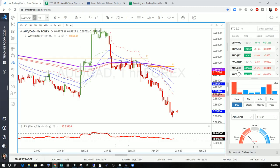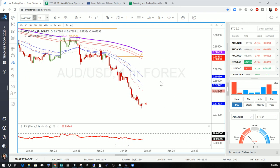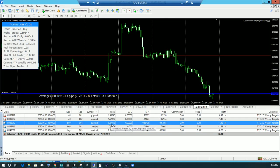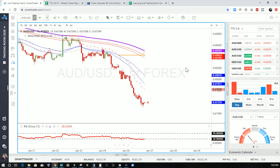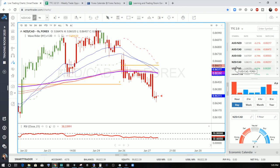Aussie-USD also showed a trade opportunity this week. Price moved away and got into an oversold condition — we're looking to go long. Unhit target, oversold condition, buying. We're entered at 6773 — active on the Aussie-USD. And the New Zealand-CAD: we're going to call that a hit target this week, moving on.